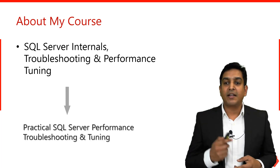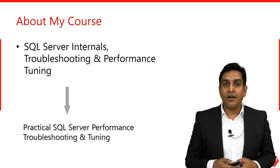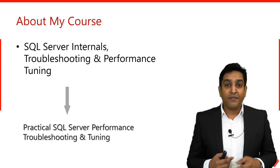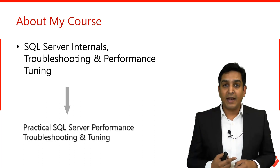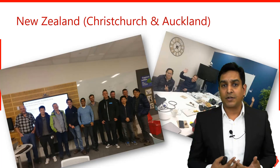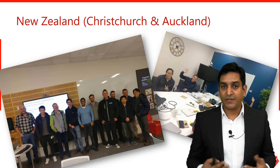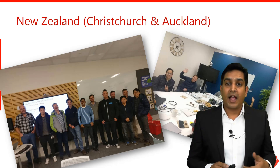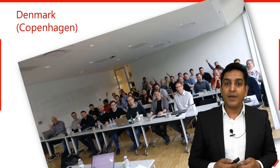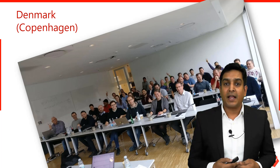The one I'm doing at SQL Bits is Practical SQL Server Performance Troubleshooting and Tuning — this is the third delivery of the year. Before SQL Bits, I'm delivering a similar eight-hour class at the DFINITY Conference in Auckland, New Zealand, followed by SQL Saturday in Wellington. Last year I delivered this course in New Zealand, Australia, Singapore, and ended the year with a class in Copenhagen, Denmark — a huge class of about 50 to 60 delegates — with tremendous feedback throughout.